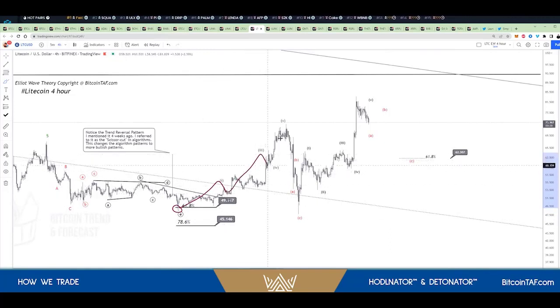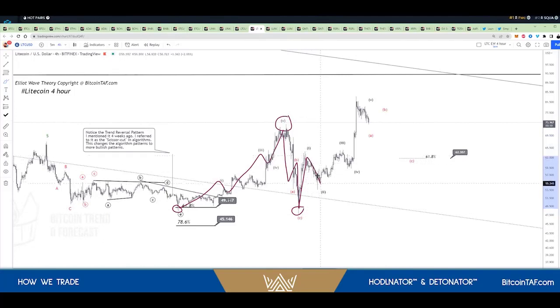From there it went up one, two, three, four, five, and right at the top we predicted that we're going to have a drop — and there's your drop, your ABC corrective wave. From here, we said it's going to go up one, two, three, four, and five up to that top there. Now we're predicting another corrective wave coming.